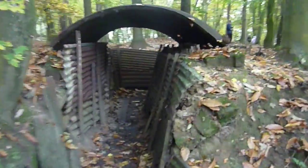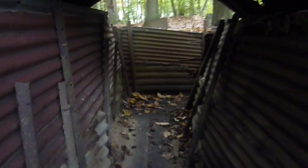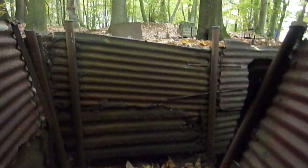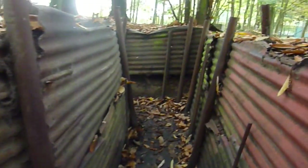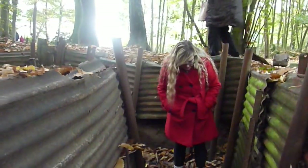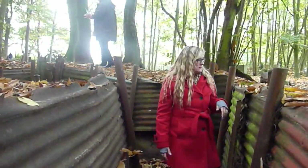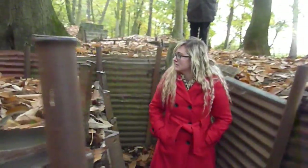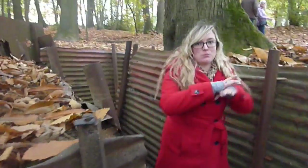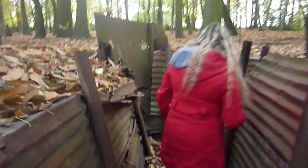We're going into a Canadian trench that was used in the Battle of Sanctuary Wood during the First World War. This is a preserved, real trench — the actual deal. It's been preserved and visited ever since 1920. You can see how wide it is and how tall — she's about 5'2" and it's just short of that.